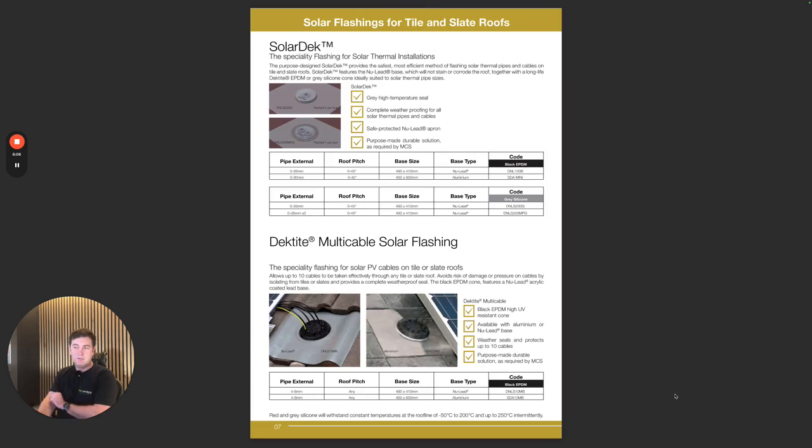We opted for a solar deck as well to replace one of the tiles so we can get the cables into the loft area. It's a great product — it replaces tiles, fits in, the cables pass through it, and they're totally waterproof. It's really the only way to do it properly.